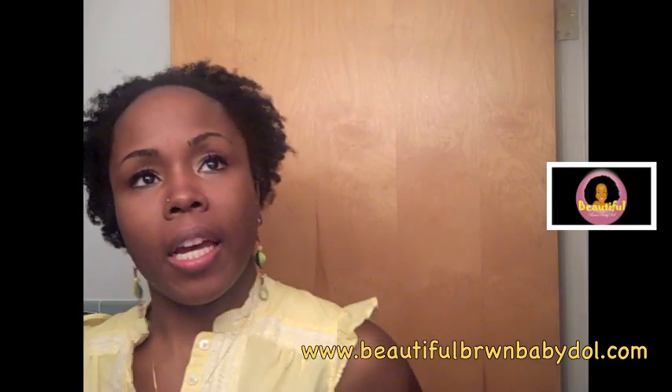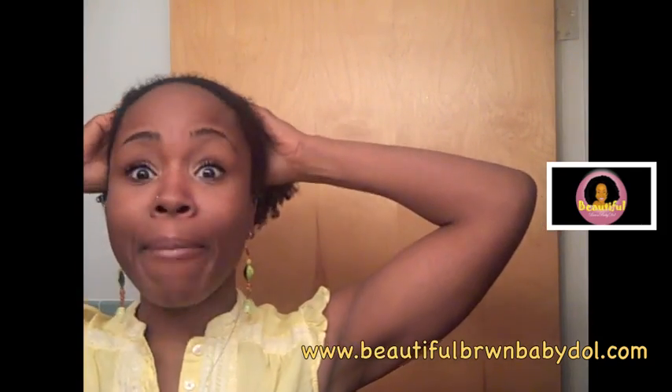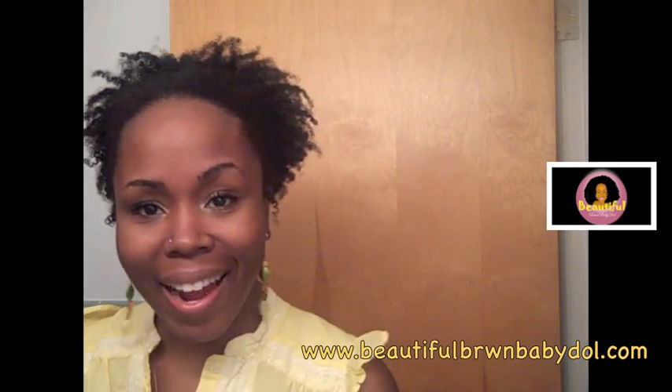Hi YouTubers, it's your girl Beautiful Brown Baby Doll and today I'm just coming to talk a little bit about my hair and shrinkage. I have done a video on my hair type before but it was a little quick, and today is going to be quick too, but I wanted to show you in real time my hair and my shrinkage because a lot of people have asked — your hair looks long, really long sometimes, and sometimes it looks really short. Well, that's the joys of being natural.